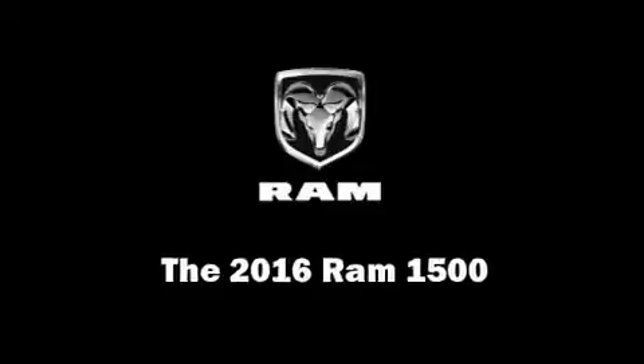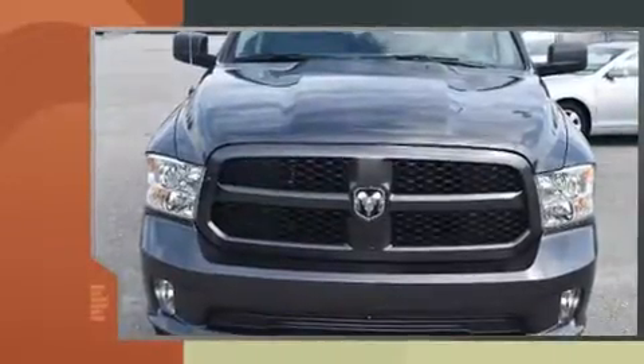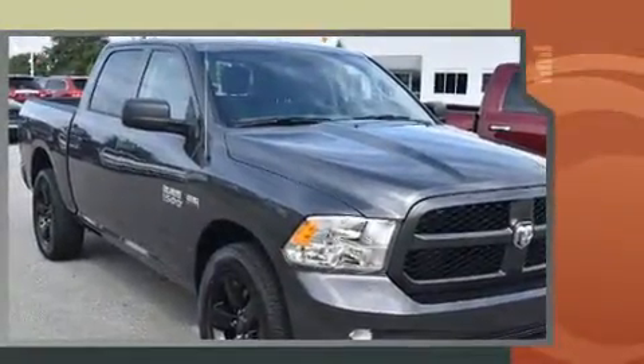You can expect a lot from the 2016 Ram 1500. This four-door, six-passenger truck provides a satisfying ride for all passengers. Under the hood you'll find an eight-cylinder engine with more than 350 horsepower, providing a smooth and predictable driving experience.